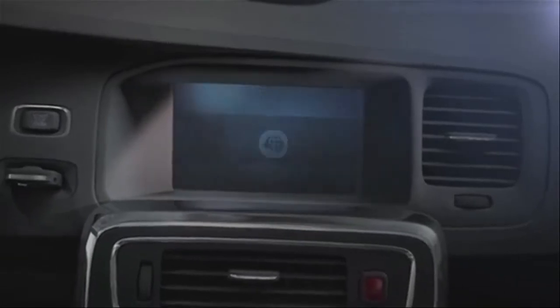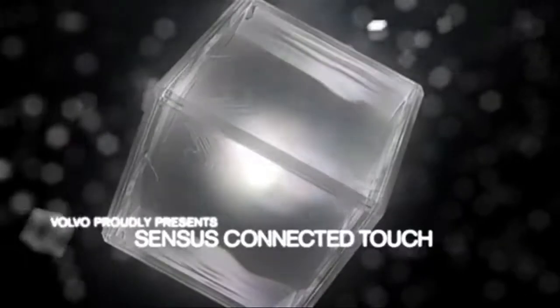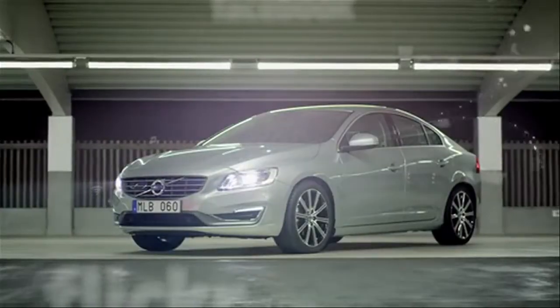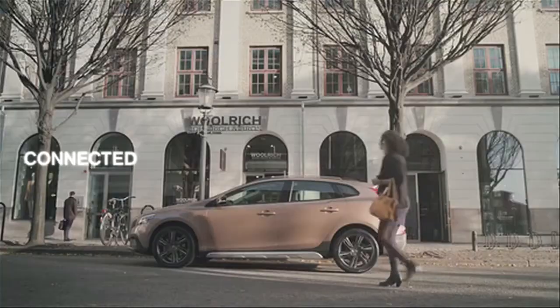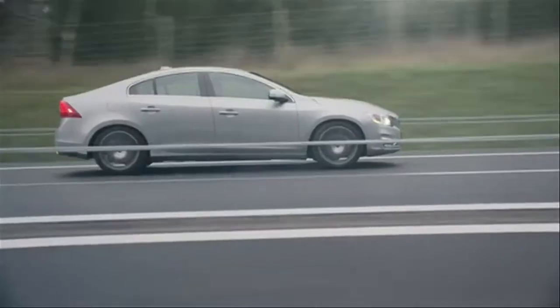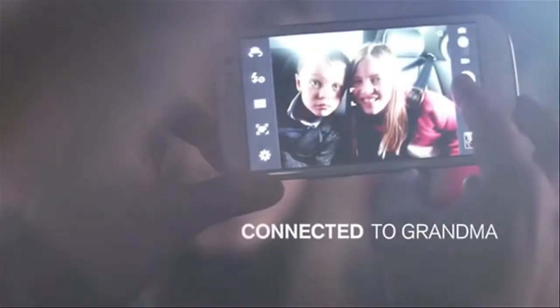The Volvo Sensus Connected Touch System turns the 7-inch display into a state-of-the-art infrared beam-scanned connected touch screen that can even be used when wearing gloves — a world's first. The system provides full internet browsing when the vehicle is stationary and offers instant access to internet streaming music, internet radio, navigation apps, and much more. It also makes it possible to share a Wi-Fi network with everyone in the vehicle.